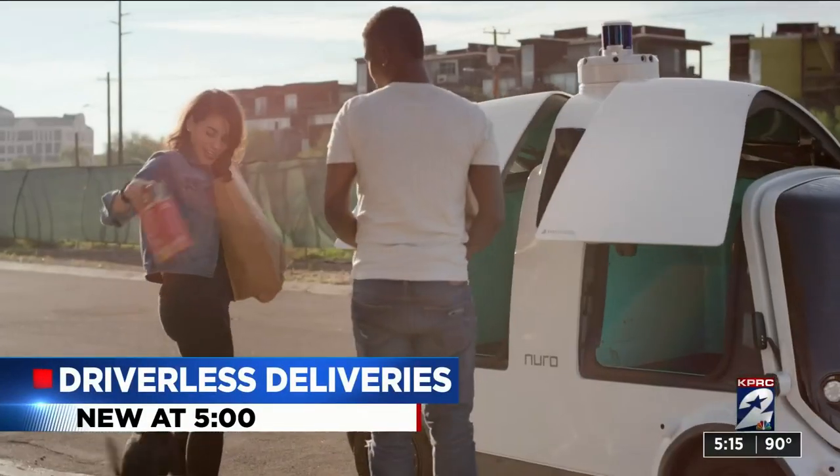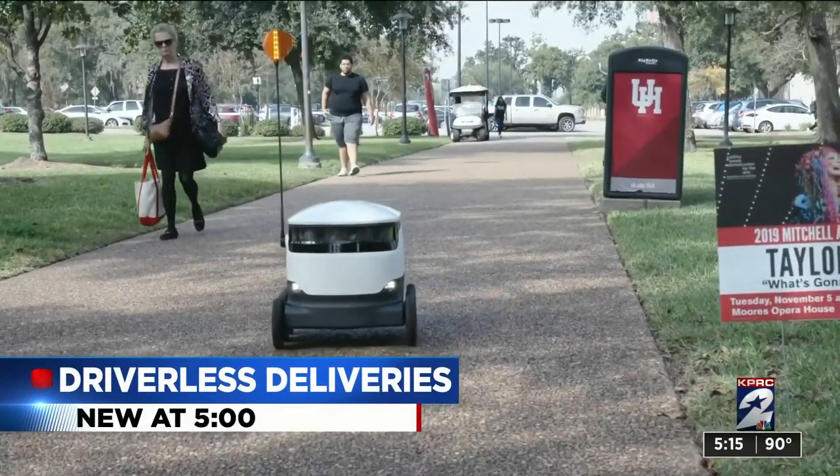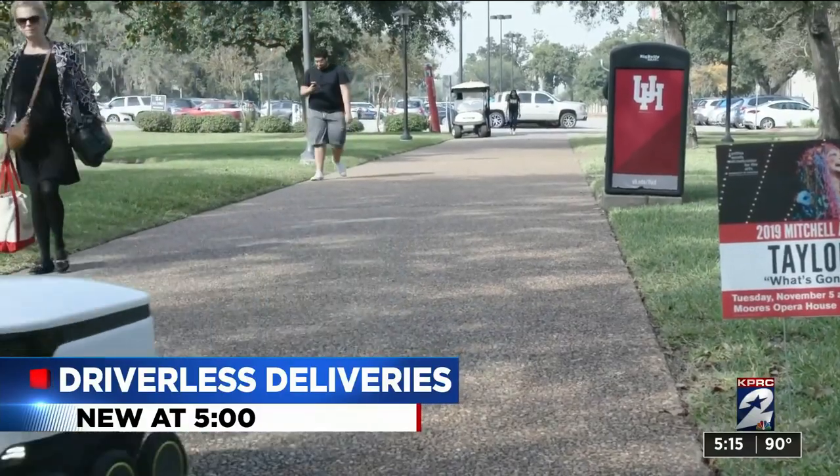Driverless deliveries are on the move all over Houston. They're delivering groceries for Kroger and snacks to students at U of H. And now autonomous vehicles are preparing to cruise the streets of Houston delivering pharmacy prescriptions for CVS customers. Here's Roseanne Aragon.